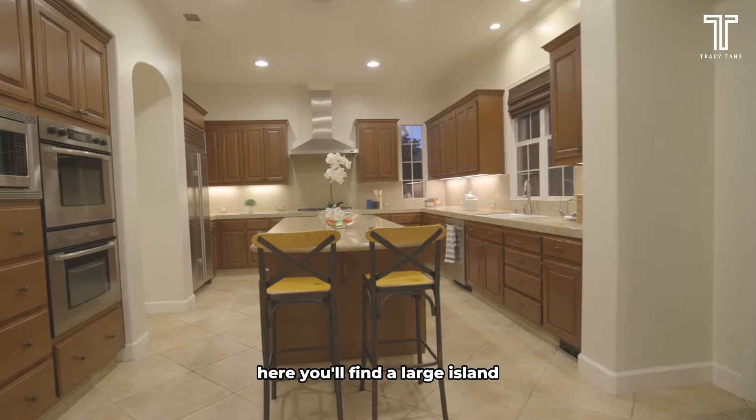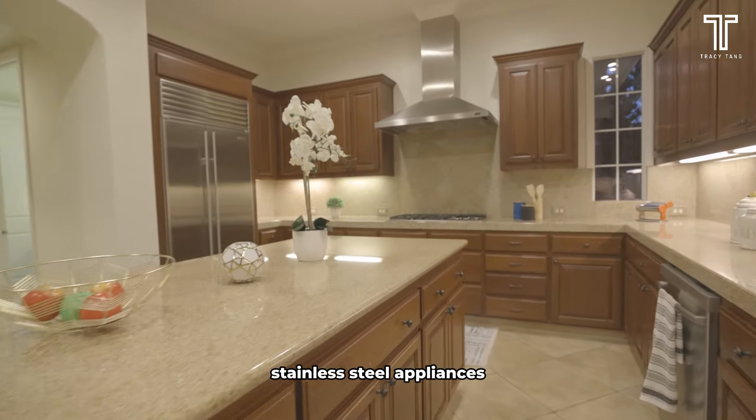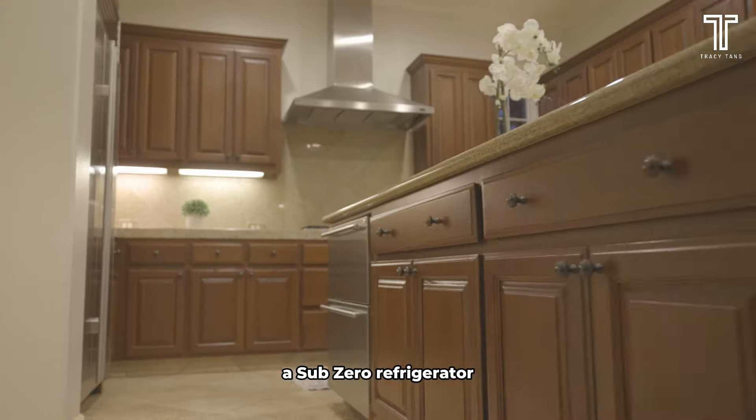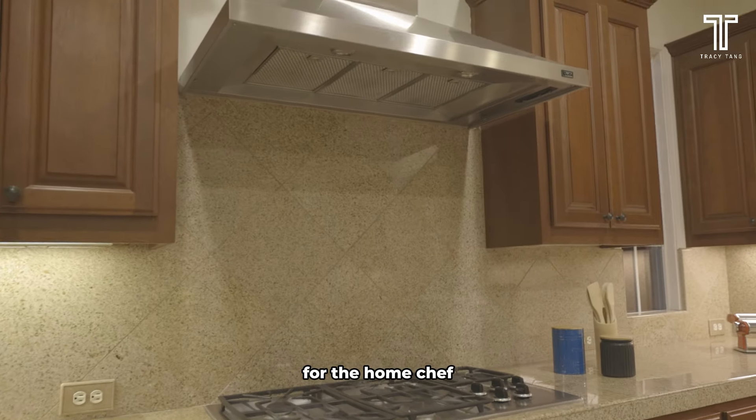Here you'll find a large island, ample storage, stainless steel appliances, a sub-zero refrigerator, and a 5-burner gas stove. For the home chef, this kitchen has everything you need.